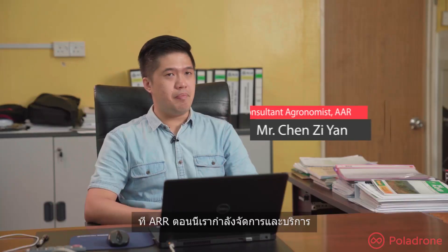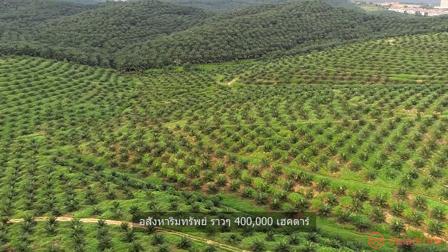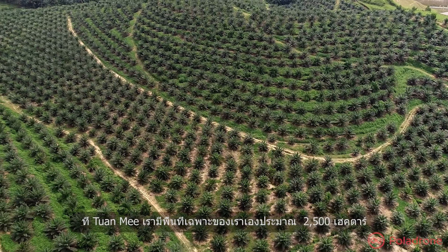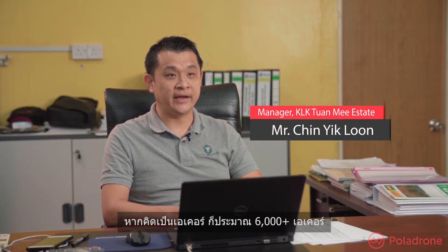AR is currently managing or servicing about 400,000 hectares of estates in Malaysia, Indonesia, Colombia, and Liberia. TWAMI alone is 2,500 hectares, which is over 6,000 acres.